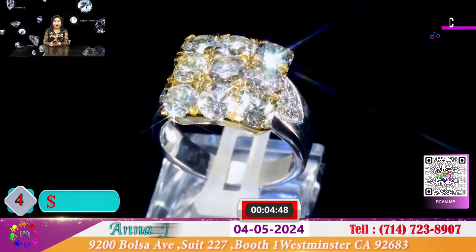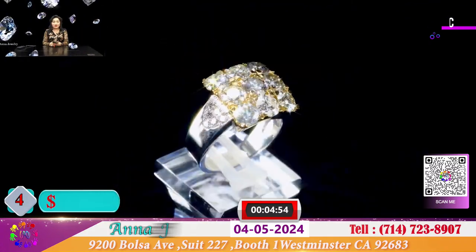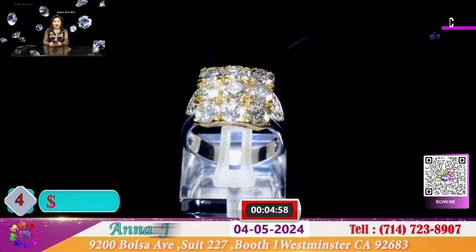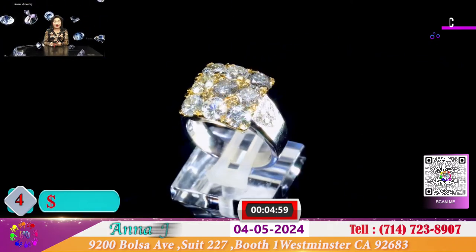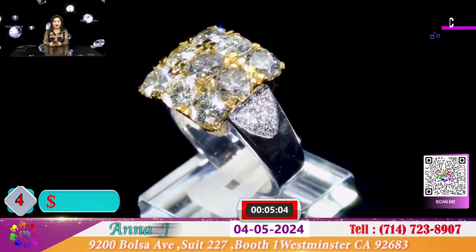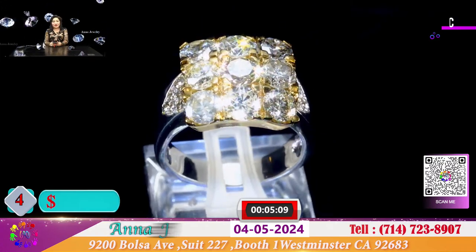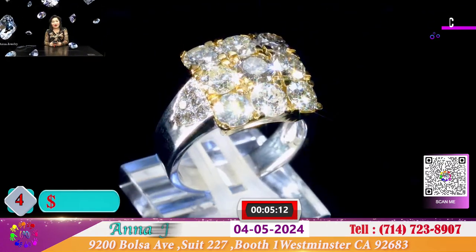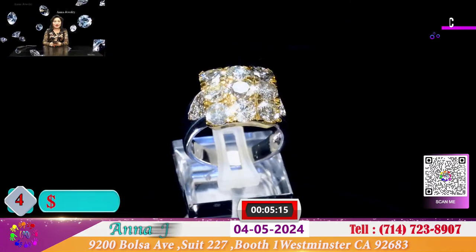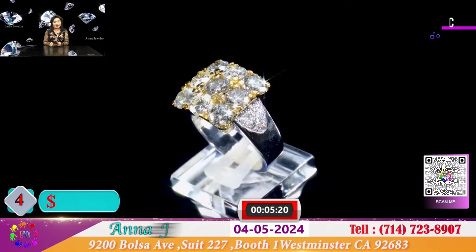Đây là 1 chiếc nhẫn hình dương, được nhận với 9 viên hộp xoàn 4.9-5 ly. Clarity khoảng SI nhưng rất là chiếu, chỉ có những cái dơ nhẹ khéo và hộp trong veo chiếu sáng thực rỡ. Mỗi 1 viên được định giá chỉ có 400 đô, nhưng nguyên chiếc nhẫn này hôm nay được để cho quý vị với giá là 3.500 đô.